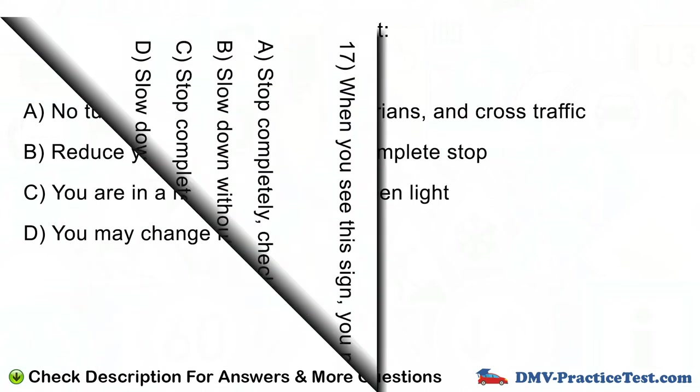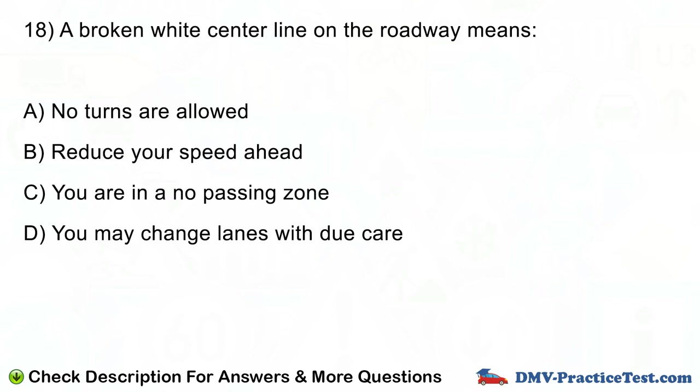Question number 18. A broken white center line on the roadway means: A. No turns are allowed. B. Reduce your speed ahead. C. You are in a no passing zone. D. You may change lanes.